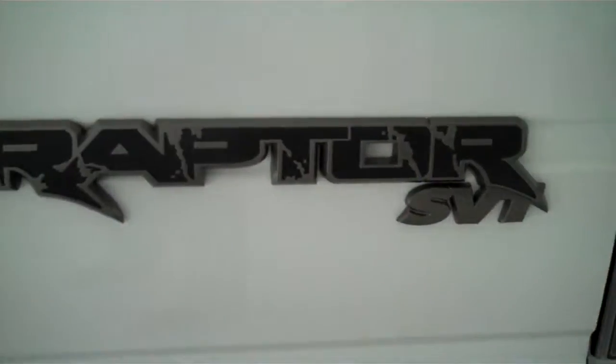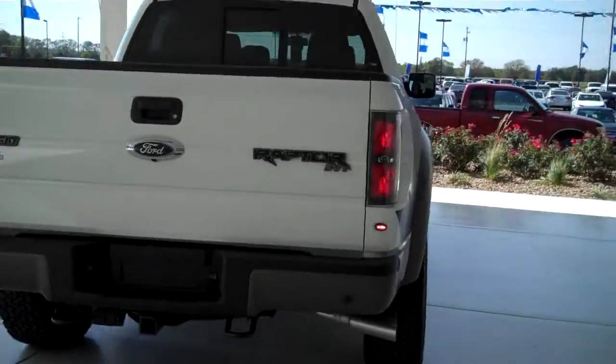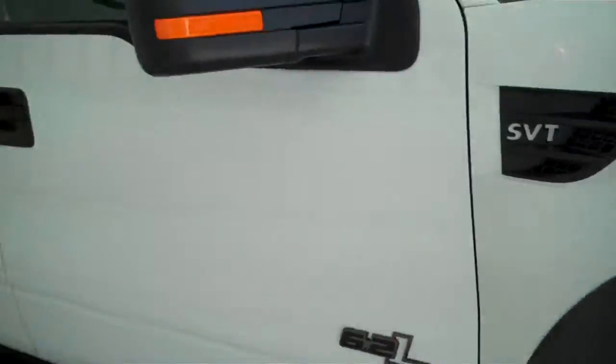The truck also comes with a trailer towing package. You can see this vehicle in all of our inventory at mhford.com, or come out and see us in person at the big corner of 119th and Kellogg. That's Mel Hamilton Ford. Thanks for looking.